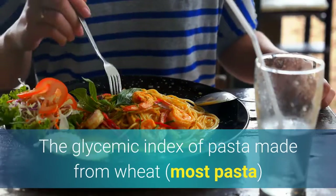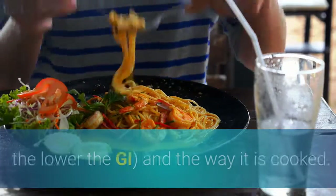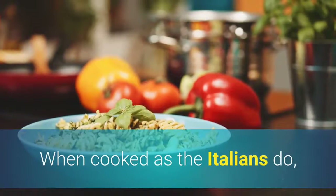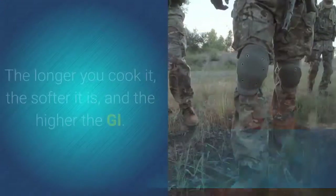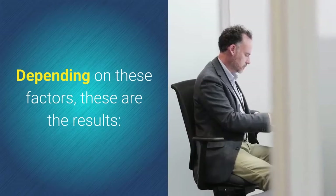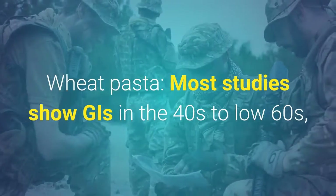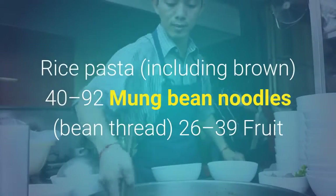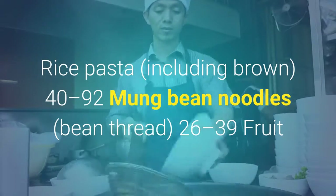Pasta: The glycemic index of pasta made from wheat depends on the shape — the thicker, the lower the GI — and the way it is cooked. When cooked al dente (somewhat firm) as Italians do, pasta has the lowest glycemic index. The longer you cook it, the softer it is and the higher the GI. Wheat pasta: most studies show GIs in the 40s to low 60s, with a few dipping into the 30s. Rice pasta (including brown): 40 to 92. Mung bean noodles (bean thread): 26 to 39.